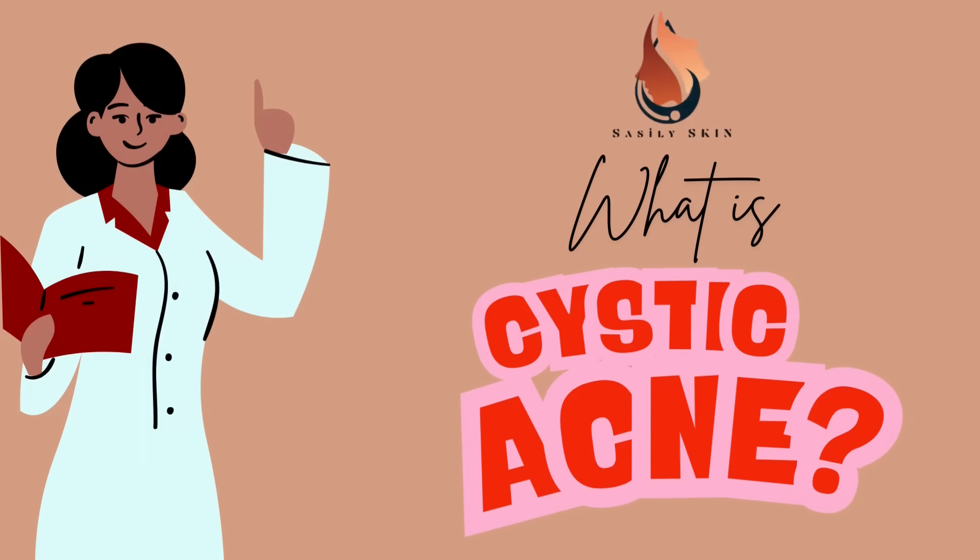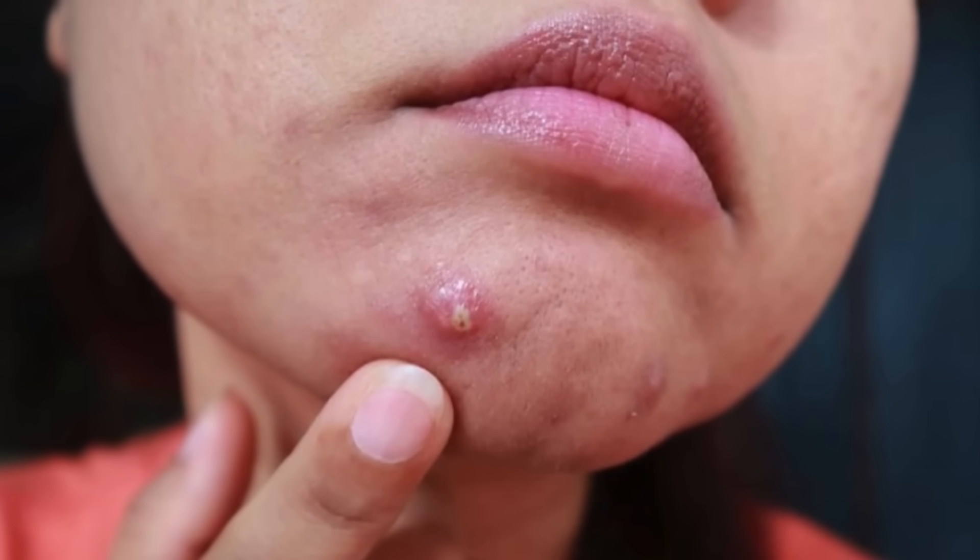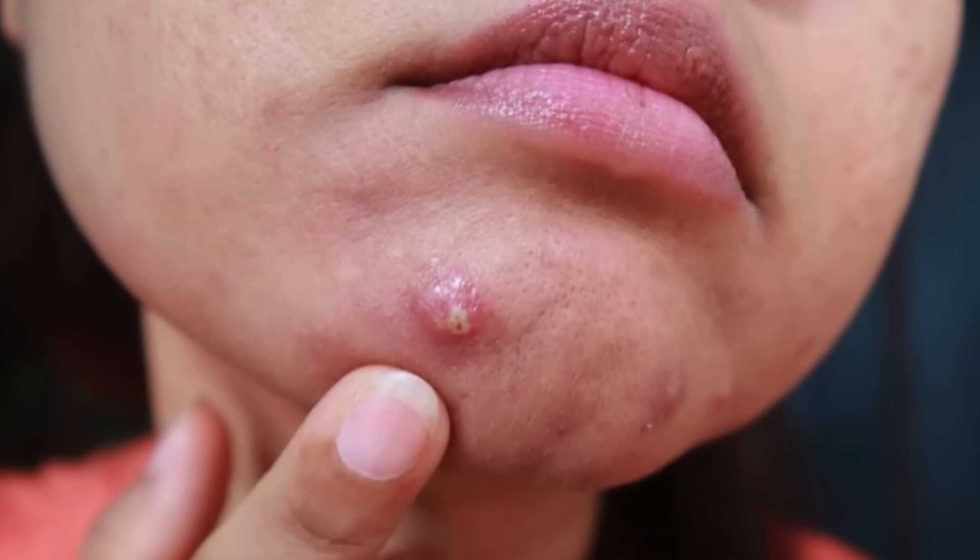So what is cystic acne? Cystic acne is a severe form of acne where deep, painful, pus-filled cysts form beneath the skin. These pimples are often larger, redder, and can leave scars behind if left untreated.